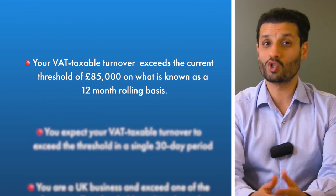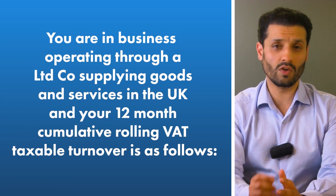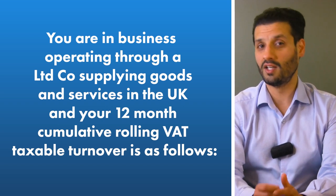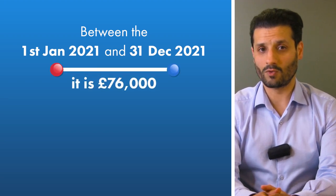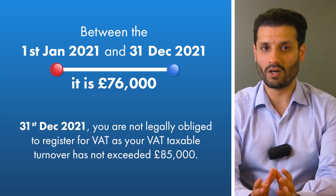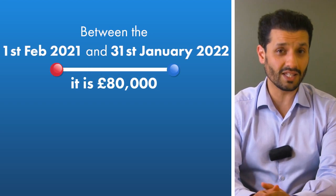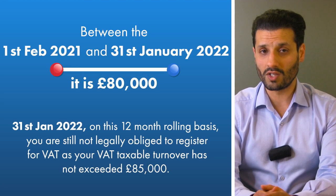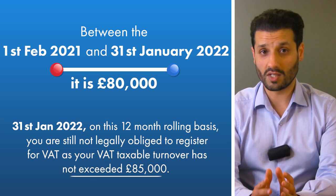Let's illustrate criteria one — the most common trigger — with an example. You are a business operating through a limited company supplying goods and services in the UK. The annual 12-month cumulative rolling VAT taxable turnover is as follows. Between the 1st of January 2021 and the 31st of December 2021, it is £76,000. By the 31st of December 2021, you are not legally obliged to register for VAT as your taxable turnover has not exceeded the rolling £85,000. Between the 1st of February 2021 and the 31st of January 2022, it is £80,000. Once again, by 31st of January 2022, you are still not legally obliged to register as the £85,000 threshold has not been exceeded.